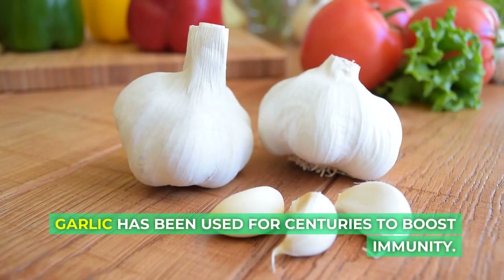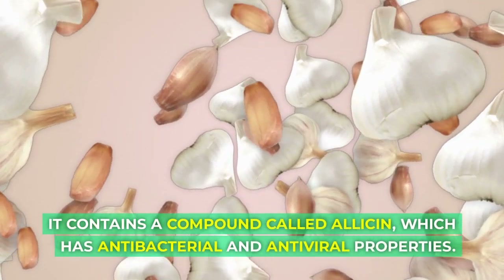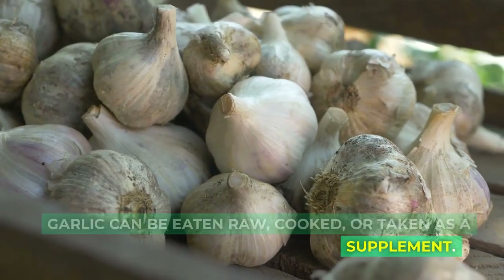Garlic has been used for centuries to boost immunity. It contains a compound called allicin, which has antibacterial and antiviral properties. Garlic can be eaten raw, cooked, or taken as a supplement.